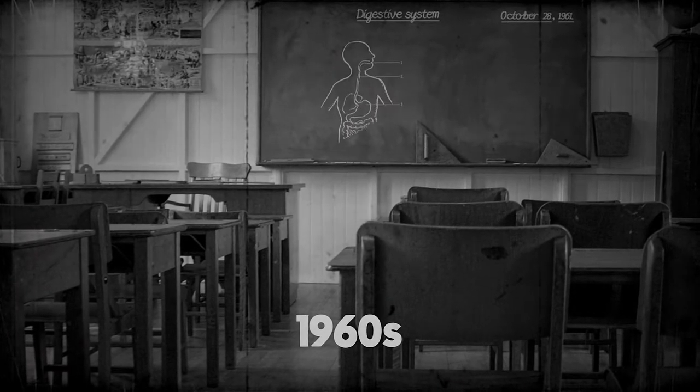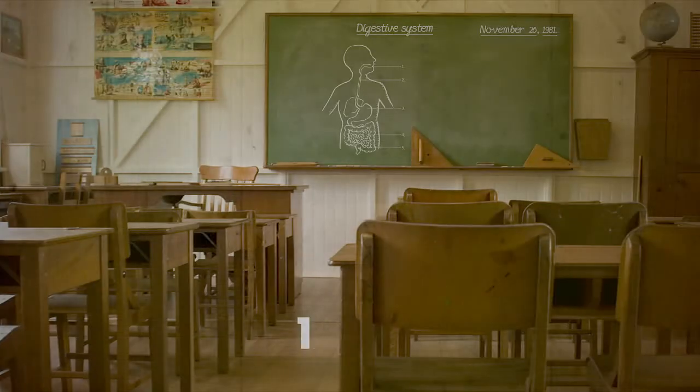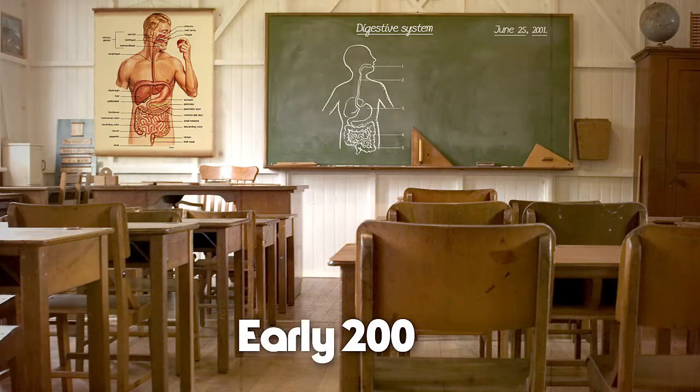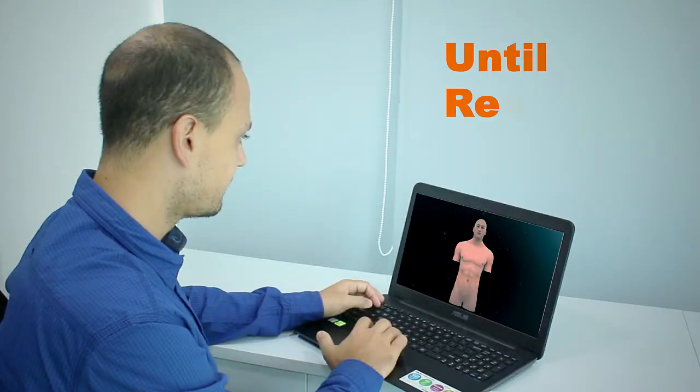Throughout the last few decades, education has evolved from the use of blackboards, moving slowly towards the use of charts, physical cadavers, and even to 3D content on 2D screens.